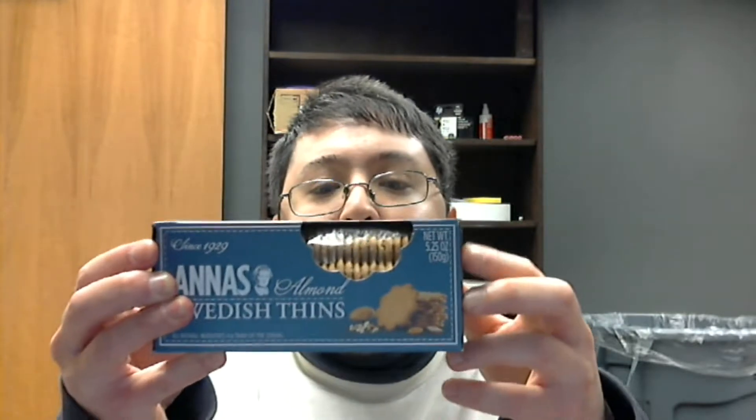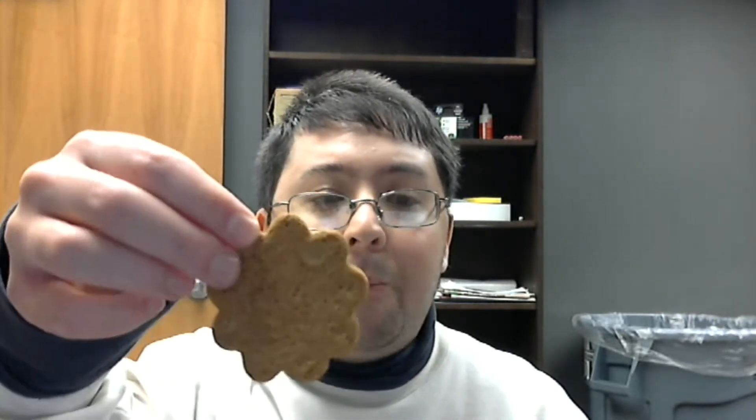Now onto this — this is Swedish. It's called Anna's Swedish Thins Almond. There are other flavors as well like ginger and orange, but I'm only gonna try the almond. Here's what one of these thin cookies looks like — it looks like the shape of a flower. Let's give it a taste.